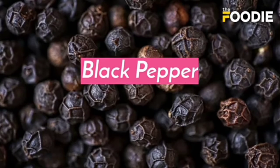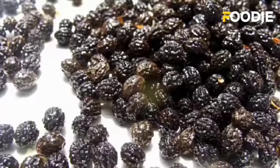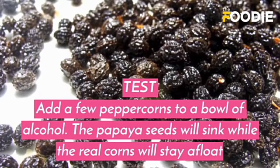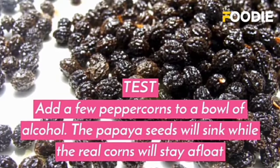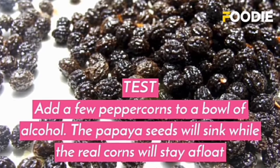The first test is for black pepper. The adulterant is dried papaya seeds. Add a few peppercorns to a bowl of alcohol. The papaya seeds will sink while the real corns will stay afloat.